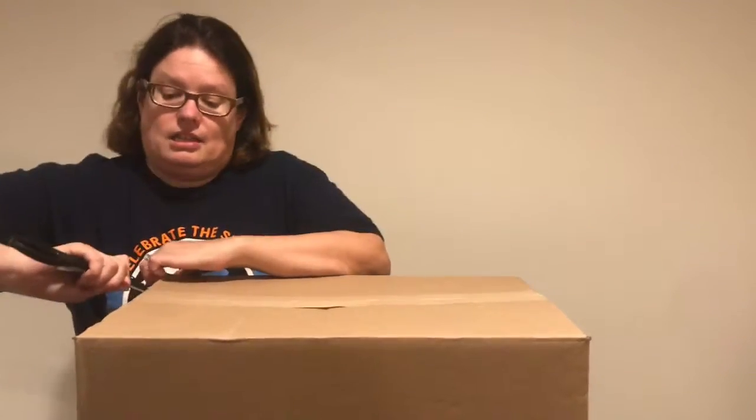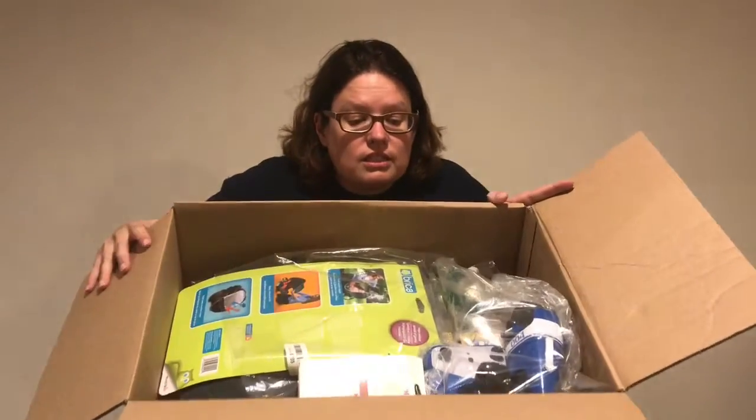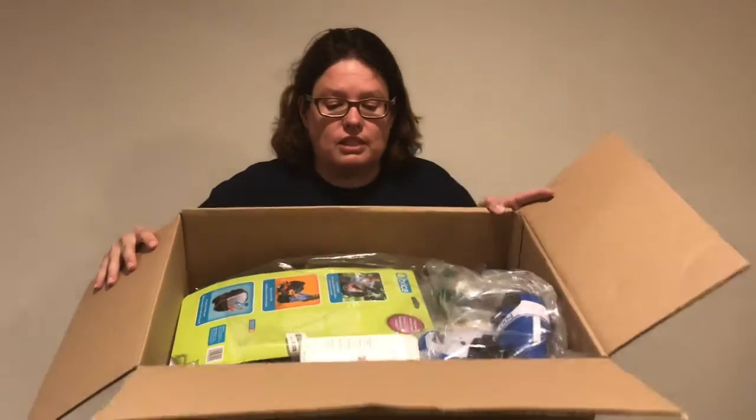Sorry if the camera's shaking a little bit because this box is hard to open, so you're gonna get a little bit of shaking. Let's see what's on the other side — lots of good stuff! Let's start taking it out.